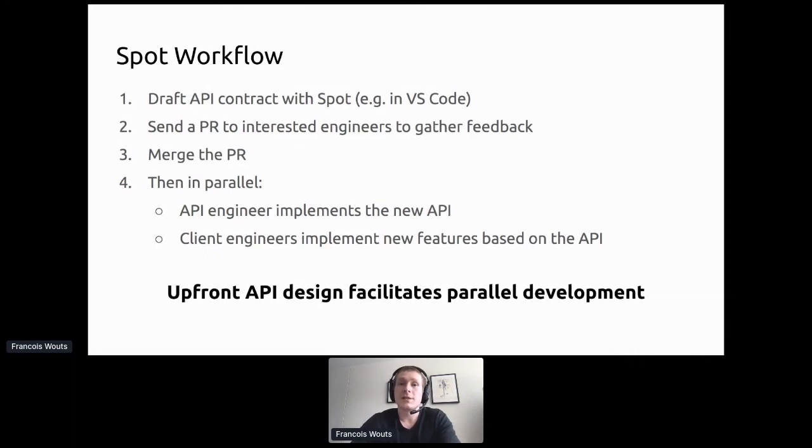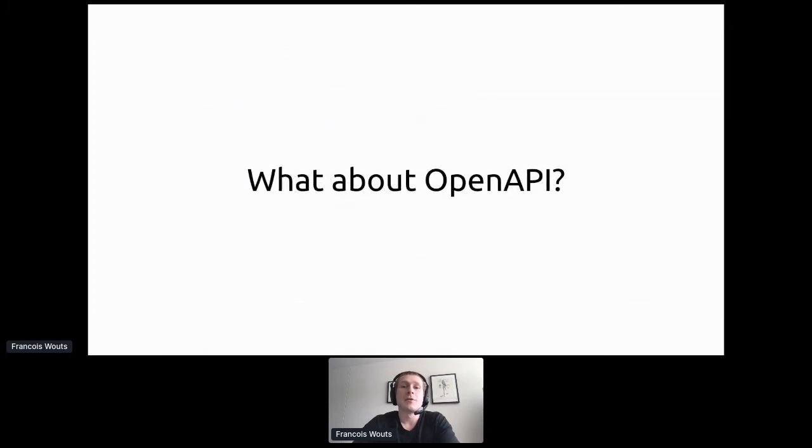This upfront API design facilitates parallel development. There is initial friction of coming up with the API contract and getting it reviewed before writing code, but this is an alternative to writing code, getting feedback that it's probably not correct, and having to rework it several times. You might argue this is not agile, but I think it actually is an agile process.